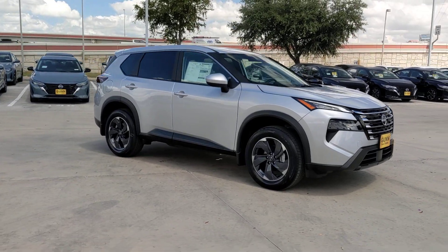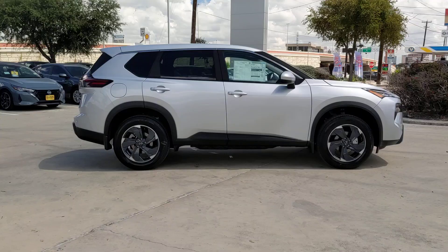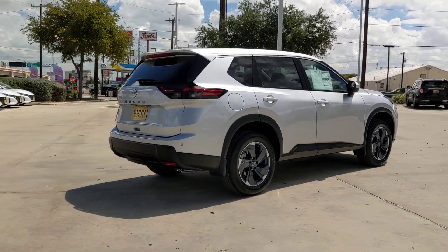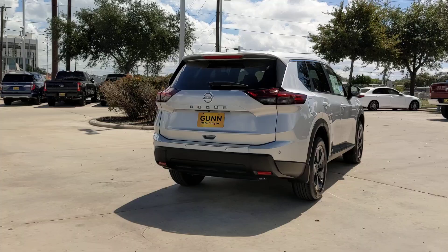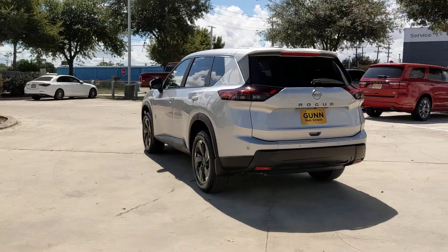Take a moment to check out the 2025 Nissan Rogue. Start planning your family road trips in this comfortable, well-equipped Rogue. This clever crossover offers plenty of space and thoughtful creature comforts to keep your crew relaxed and eager for adventure.